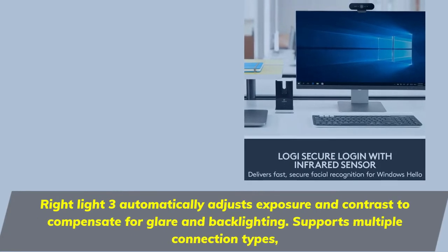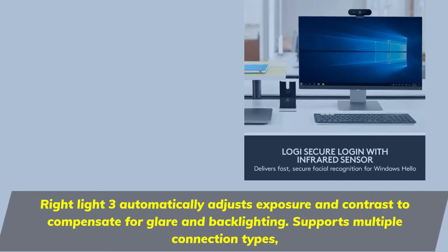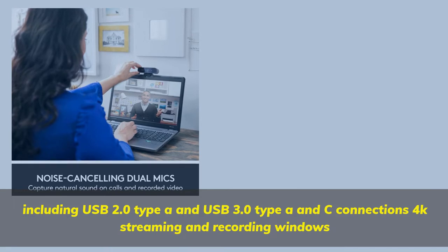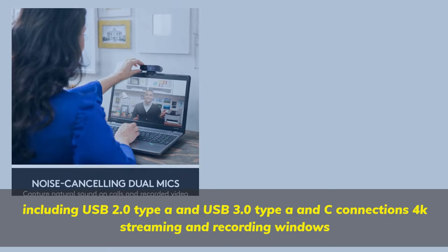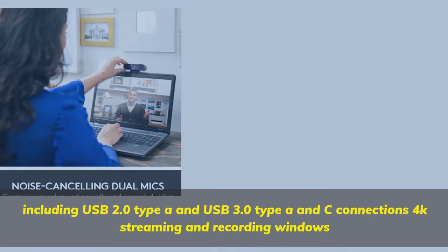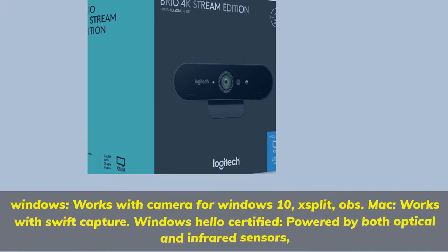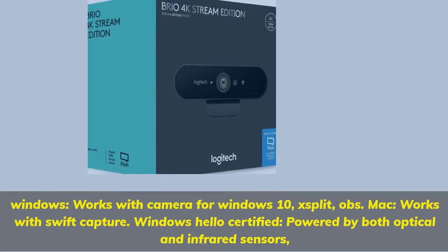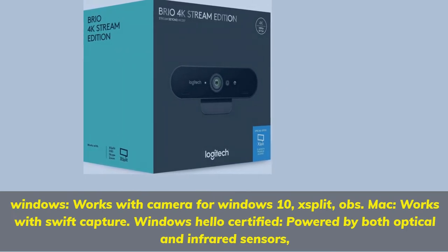RightLight 3 automatically adjusts exposure and contrast to compensate for glare and backlighting. Supports multiple connection types including USB 2.0 Type-A, USB 3.0 Type-A and C. 4K streaming and recording. Works with Windows 10 camera app, XSplit, OBS, and Mac with Swift Capture. Windows Hello certified, powered by both optical and infrared sensors.